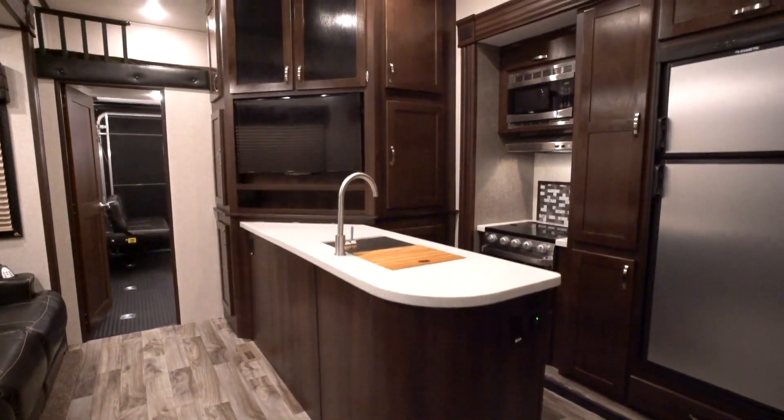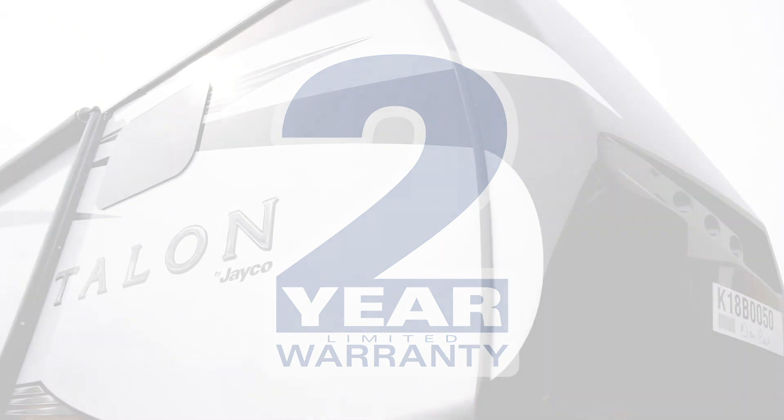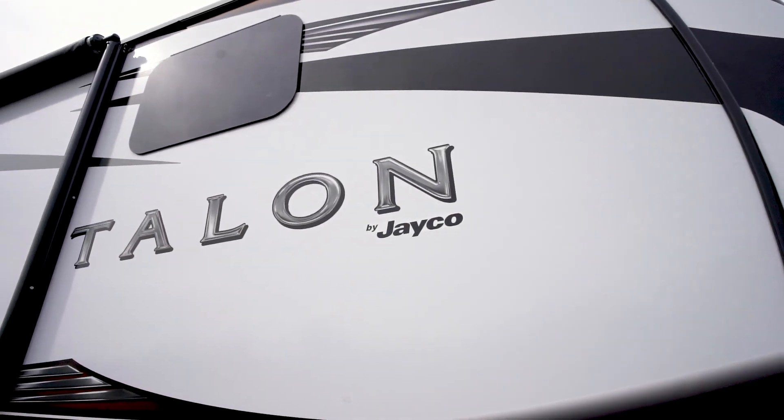Spacious design, three-quarter ton towable, industry-leading warranty. Introducing the 2019 Jayco Talon.